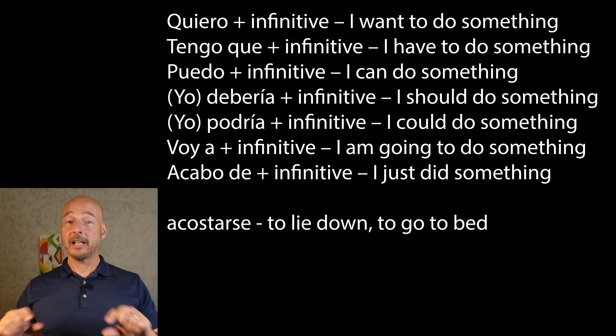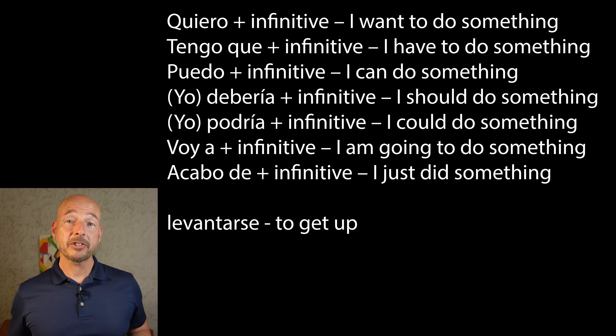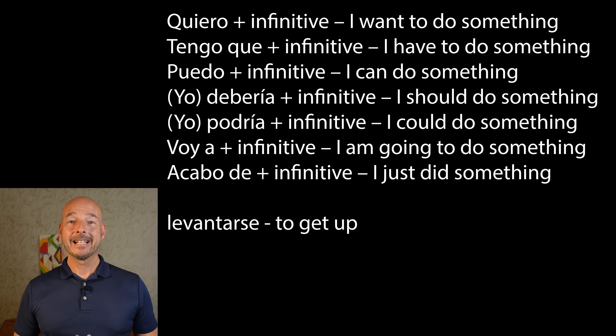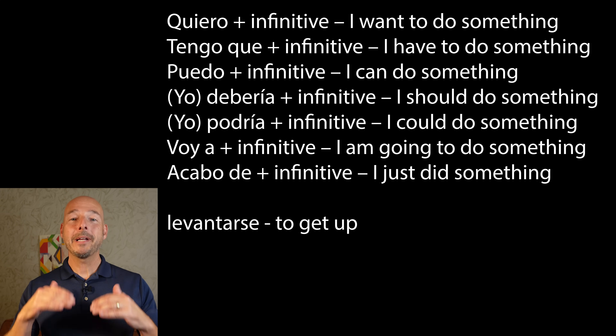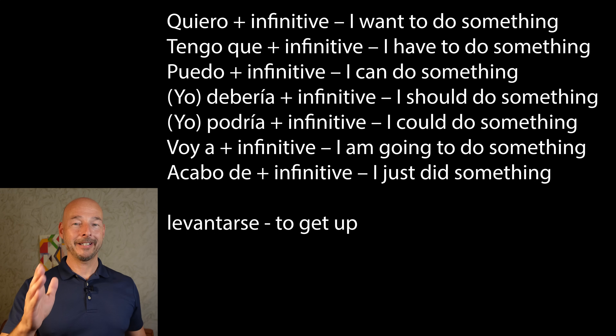What about when you're going to get up? To actually get up is levantarse. Quiero levantarme — I want to get up. Tengo que levantarme — I have to get up. Puedo levantarme — I can get up. Yo debería levantarme — I should get up. Yo podría levantarme — I could get up. Voy a levantarme — I'm going to get up. Acabo de levantarme — I just got up. I think you've got it — you got this stuff down pat.